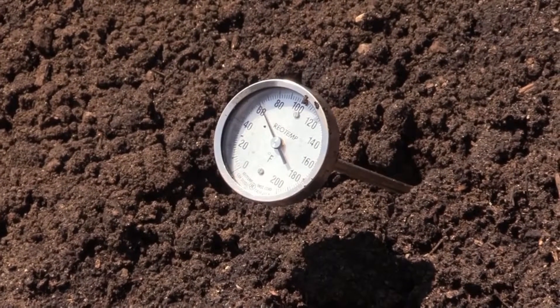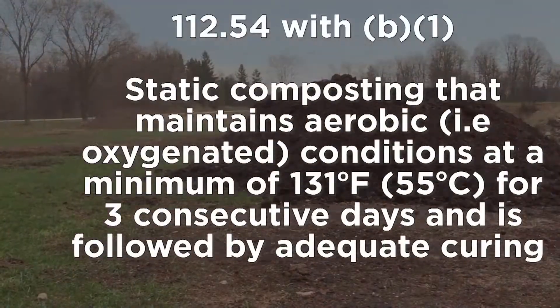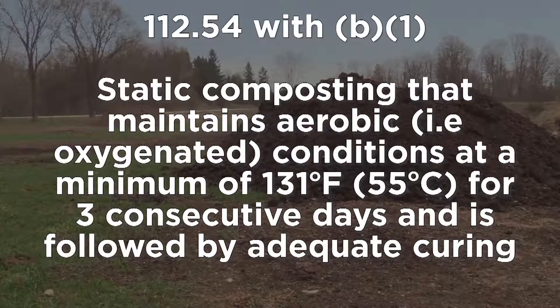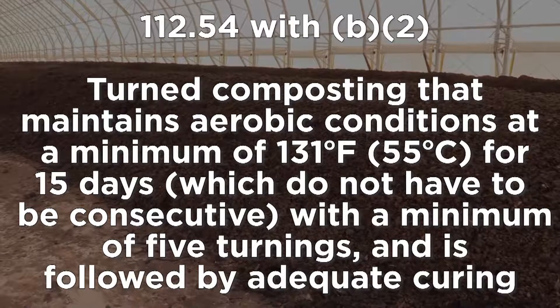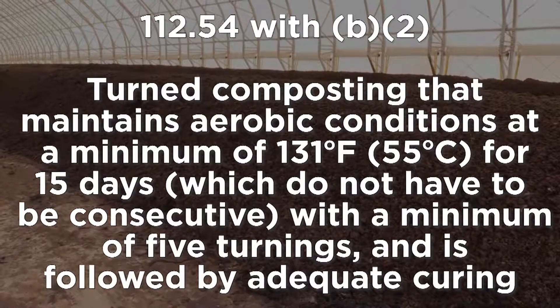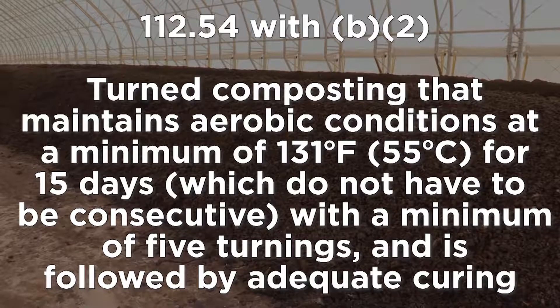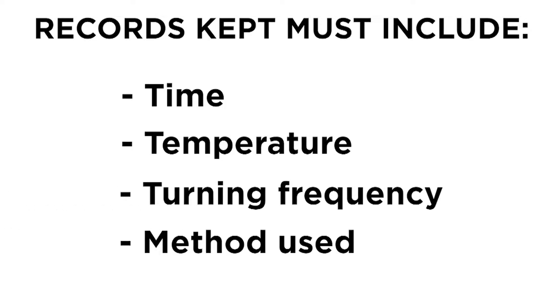The FSMA Produce Safety Rule outlines two separate time and temperature regimes to make acceptable compost. The first regime is a static pile that must reach at least 131 degrees Fahrenheit for three consecutive days. The second regime is an active or turned compost pile that reaches at least 131 degrees Fahrenheit for 15 non-consecutive days. The Produce Safety Rule requires at least five turns during the period where the temperature and time requirements are being met. Time and temperature records are essential in proving that your compost was made properly and met the scientifically validated methods suggested by the Produce Safety Rule. Remember, if it wasn't recorded, it never happened.